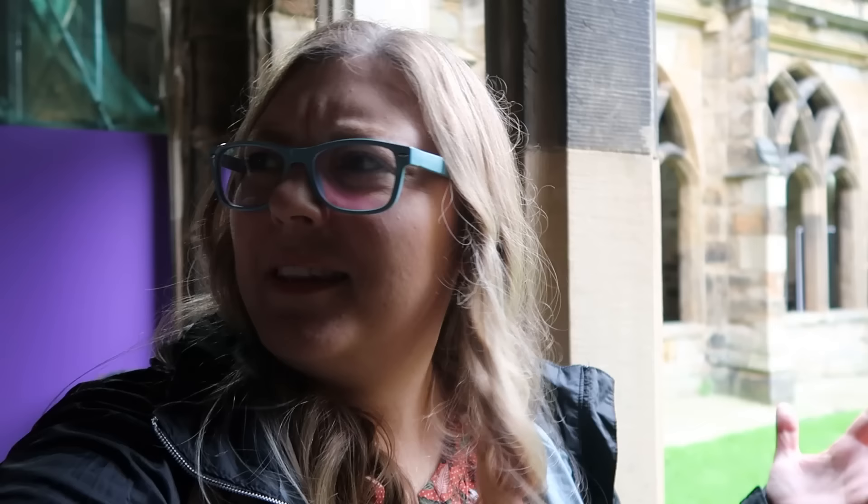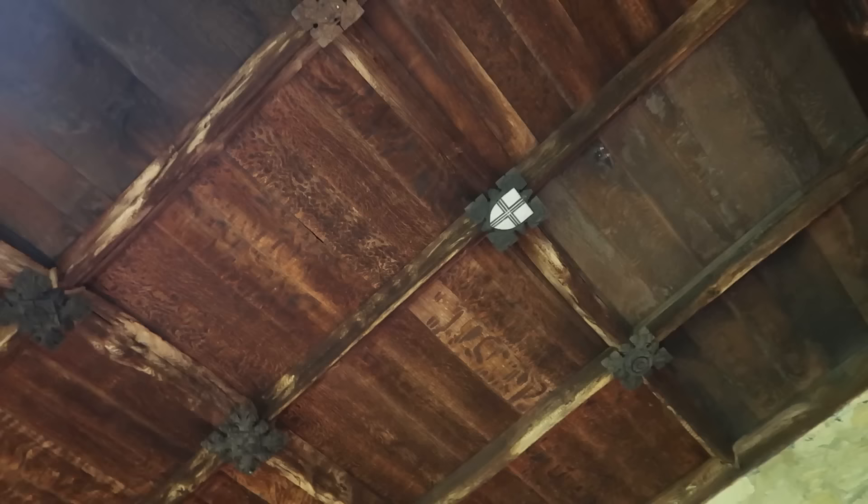There is a tower you can climb — they do allow you to climb it. I think it's something like 325 stairs, 350 or something like that. It's more than the York Minster, which we struggled with. So I guess I'm okay that it's closed right now. I keep calling this a ceiling — they're cloisters.